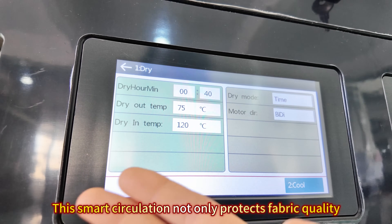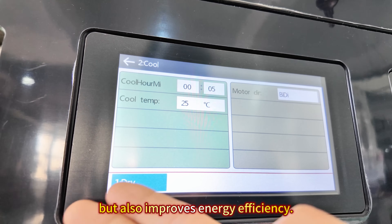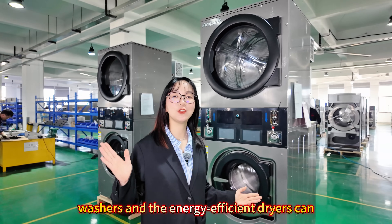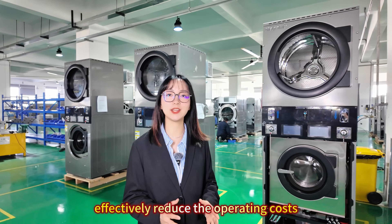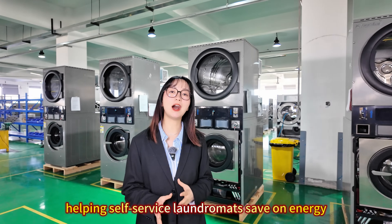This circulation not only protects fabric quality, but also improves energy efficiency. The combination of high-speed washers and energy-efficient dryers can effectively reduce operating costs, help self-service laundromats save on energy, and boost profits.